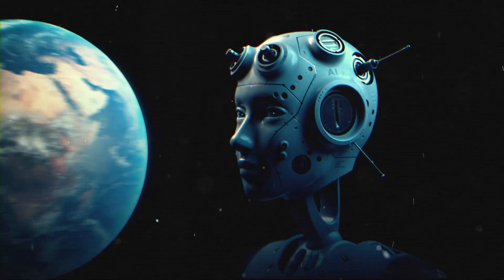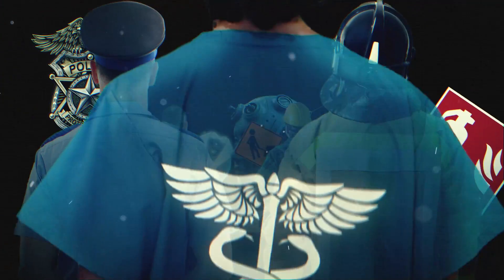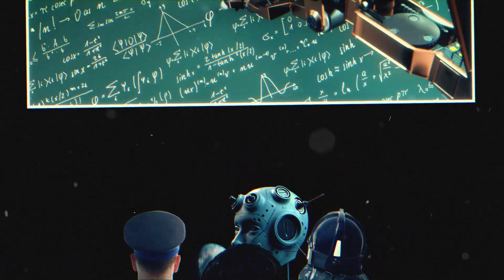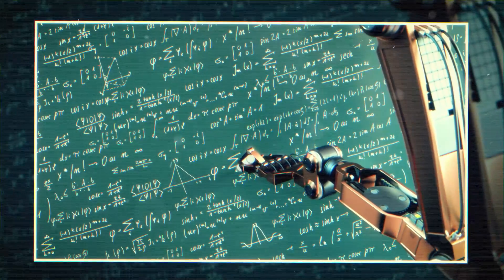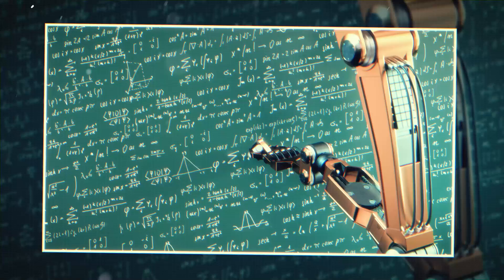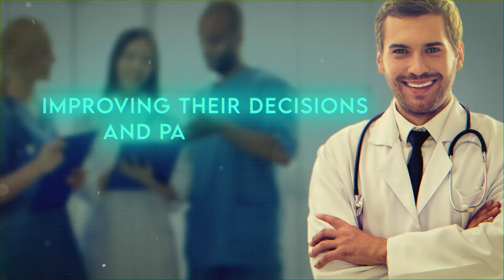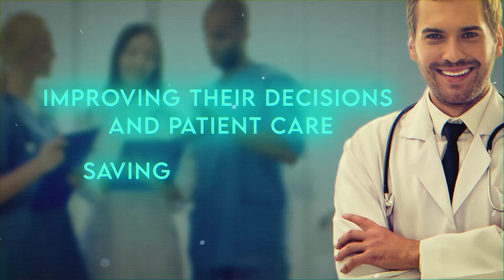AI is revolutionizing our world in all types of industries, including healthcare. This field, which impacts everyone, is quite complicated and filled with data and challenges. That's why AI will play a very important role in it. AI can support doctors and other medical professionals in improving their decisions and patient care, even saving more lives.